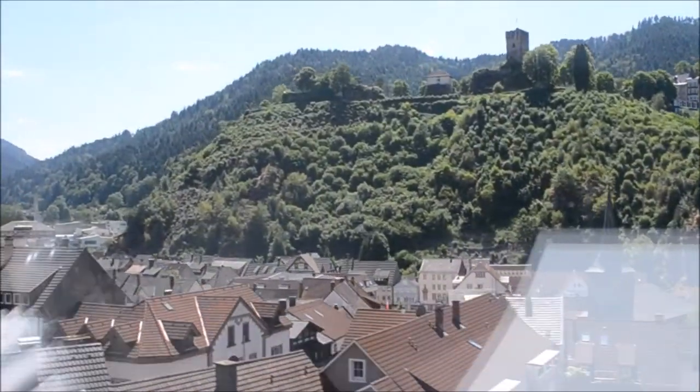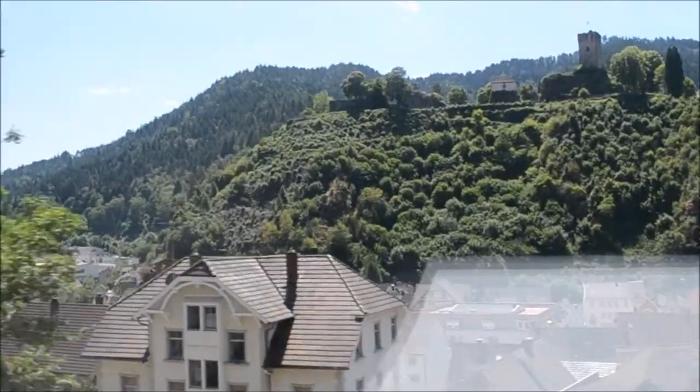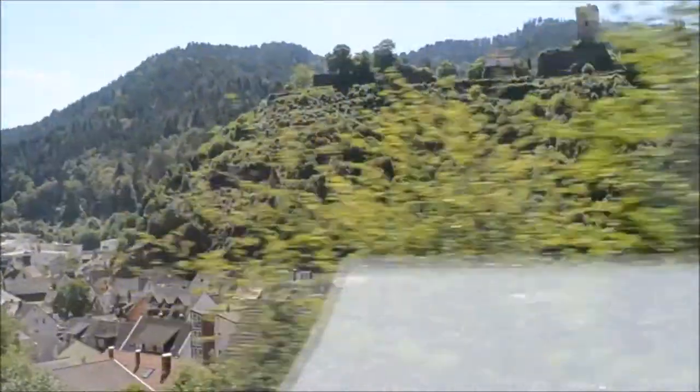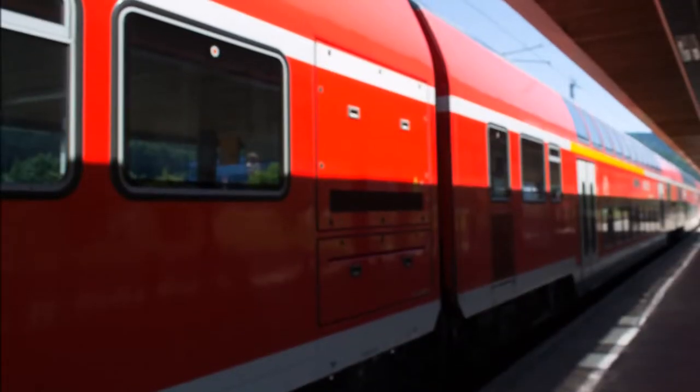Here we are entering the town of Hornburg, and we drove through here a few days ago in the Heimer. Well, that concludes the rail part of our journey.